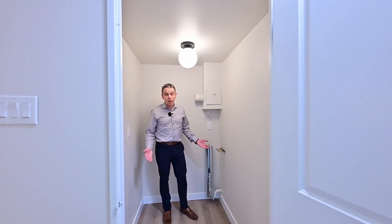And just in case you were wondering, there's no running to the basement with a basket full of clothes. Here's your laundry.